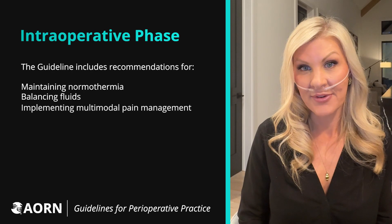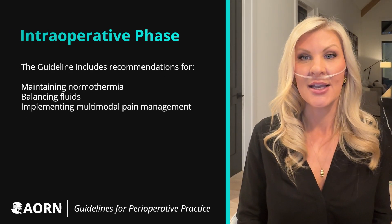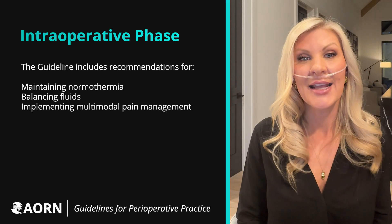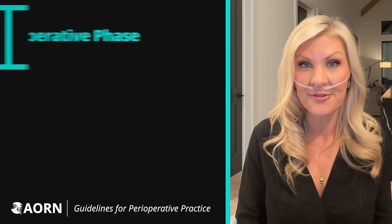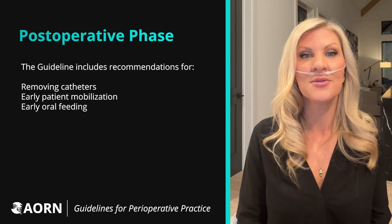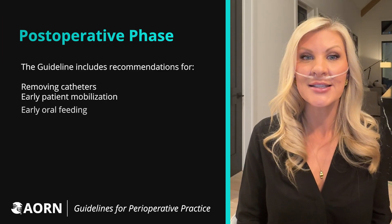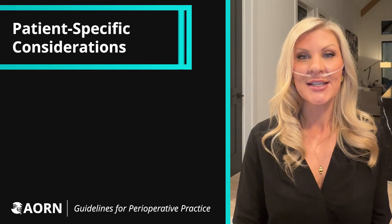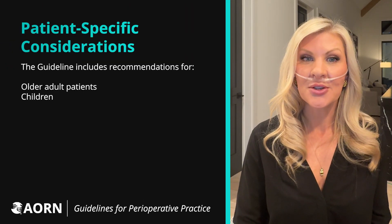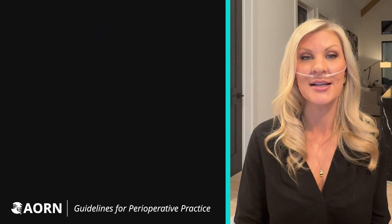During the intraoperative phase of care, the team works together to maintain normothermia, intraoperative fluid balance, and implement measures planned for multimodal pain management. During the postoperative phase, catheters are removed as early as possible, and patients are encouraged to move, eat, and drink as soon as they can. The guideline includes considerations for both older adult patients and children who can both benefit significantly from the principles of ERAS.